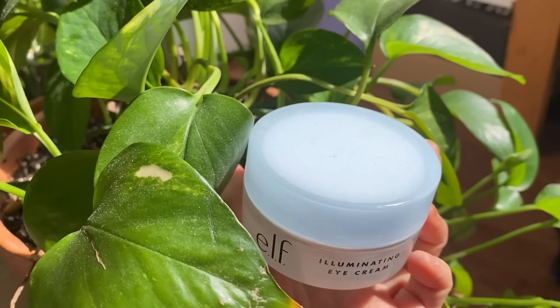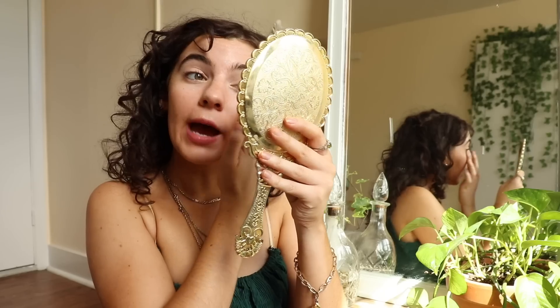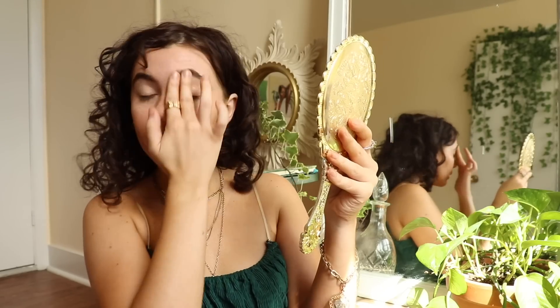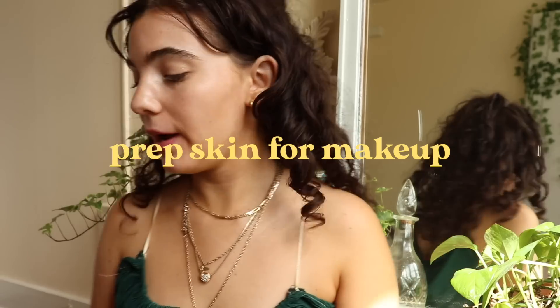Then I'm going to use an eye cream — I use the Elf Illuminating Eye Cream. I used to just use this at night, but recently my eyes have been getting so dry, so I'm putting some on before my makeup just to make sure they don't get dry. Make sure to pat products in, especially around your eyes, because the skin there is really delicate.